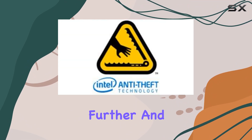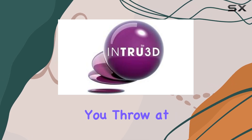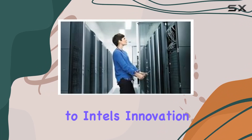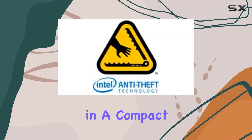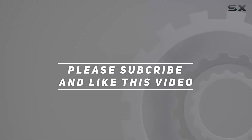Plus, it's fully unlocked for overclocking enthusiasts, allowing you to push its limits even further. And with DDR3 1600 megahertz memory support, it's ready to tackle whatever you throw at it. In conclusion, the Intel Core i7-5775C stands as a testament to Intel's innovation, delivering unparalleled performance and efficiency in a compact package. Check out the video description for updated pricing, and thank you for watching.